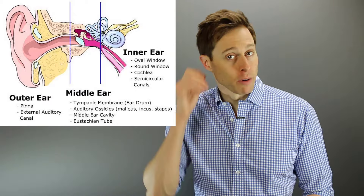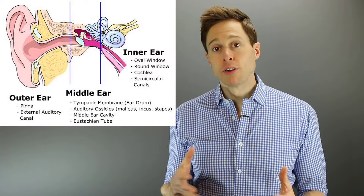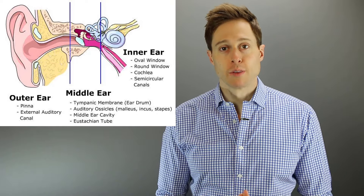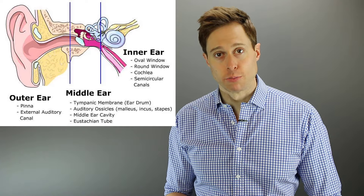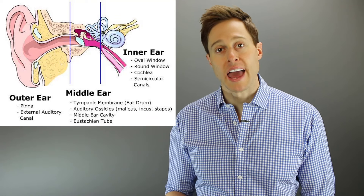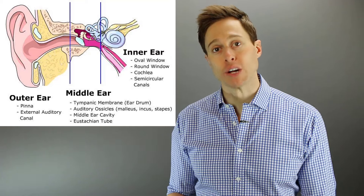The outer ear is made up of your pinna and your ear canal, all the way down to your eardrum. The middle ear is made up of your tympanic membrane — otherwise known as your eardrum — the middle ear cavity space, the ossicles or the three bones of hearing, and your eustachian tube. The inner ear is made up of the semicircular canals, which control balance, and the cochlea, which controls hearing function — I also call this your hearing organ.